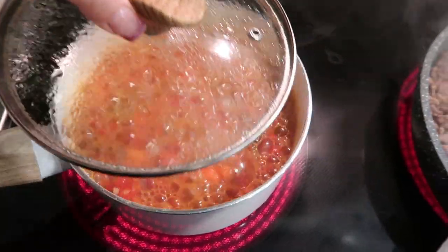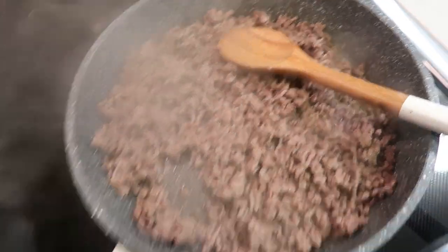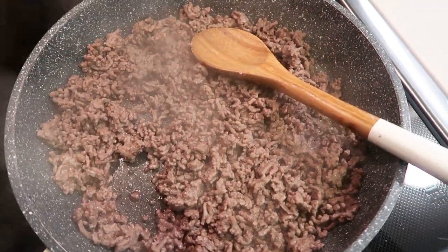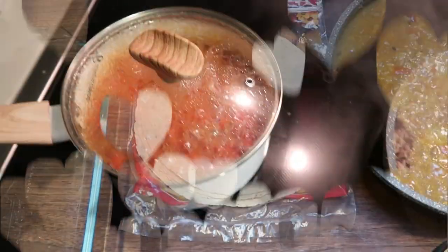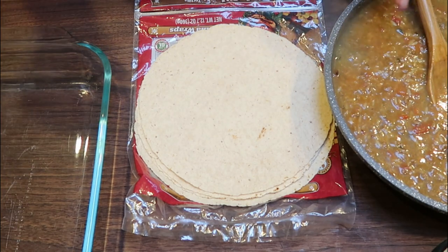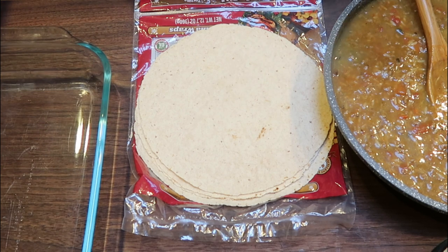My rice is coming right along and boiling. My ground beef is browned all the way. I'm going to reduce the heat and add in the one can of green enchilada sauce. Once the rice is done, we'll add that to the ground beef mixture as well before assembling the enchiladas. We're ready to assemble — look at how good this looks. The recipe wanted you to add only a portion of the sauce to the beef, but I like to add all the sauce.